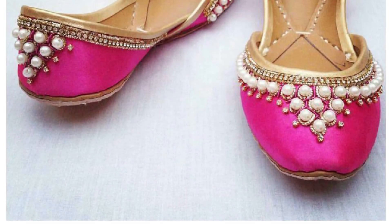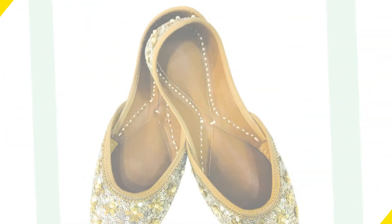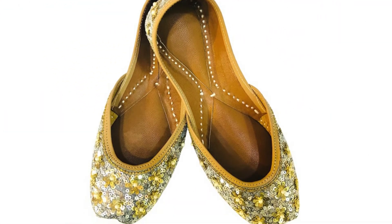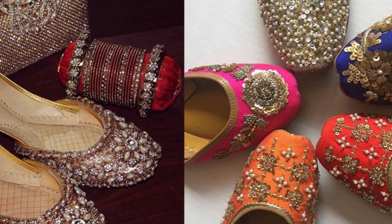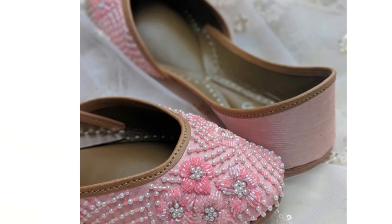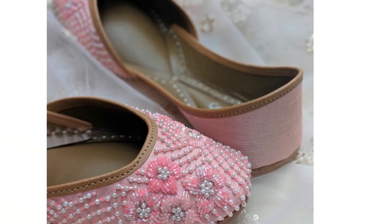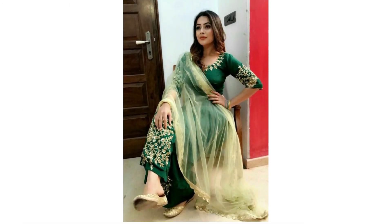If you can find them offline in a local store, that is a very good option, because offline you generally get a slightly softer sole. If you don't find them offline, the link will be in the description box. So girls, the third option is pearl shoes — if you want to go to any function and match with a party wear dress, this type of pearl shoes is very easily matched. You should try it.